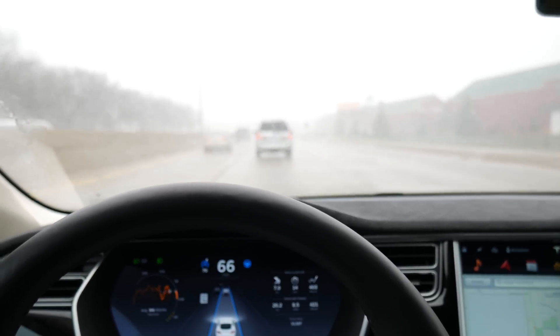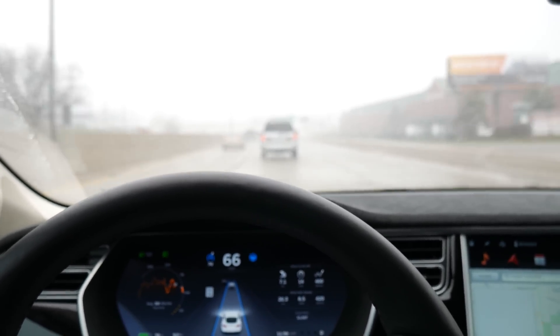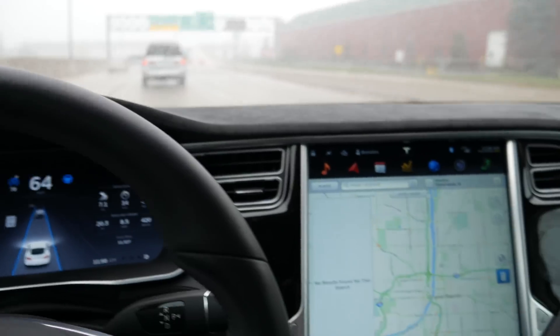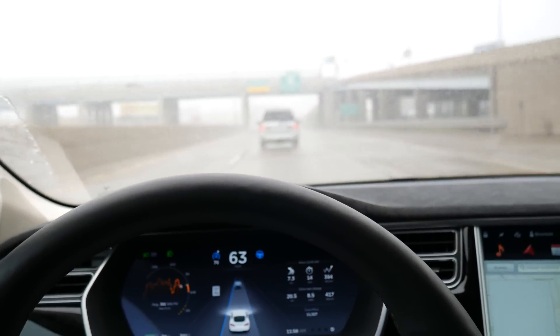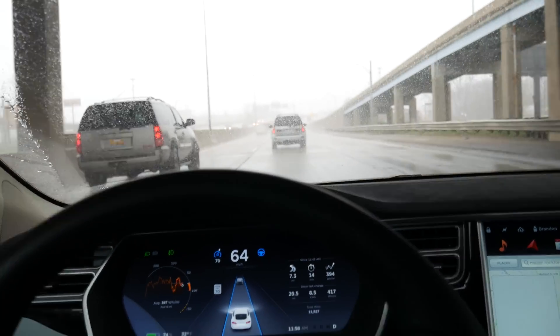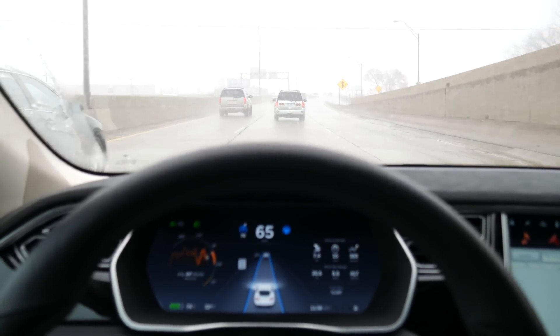Okay, we're coming up on the freeway S-curves here on 131 in Grand Rapids. You can see that's what we're going to hit. A little different today though because it's 32 degrees, it's snowing — although it's not accumulating, it's melting. But basically it's bad visibility. So we'll see how Autopilot does.